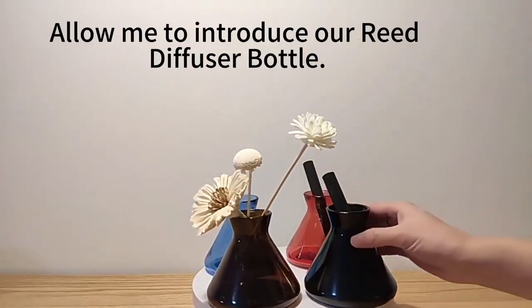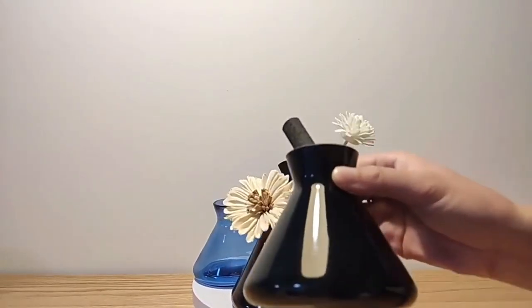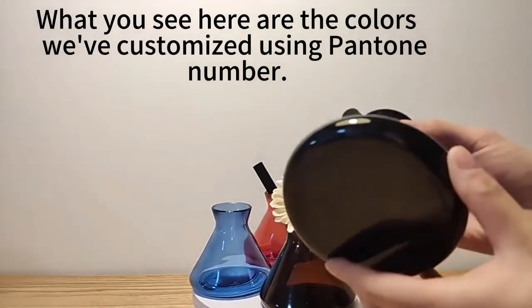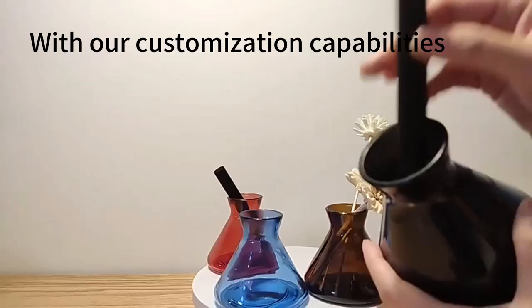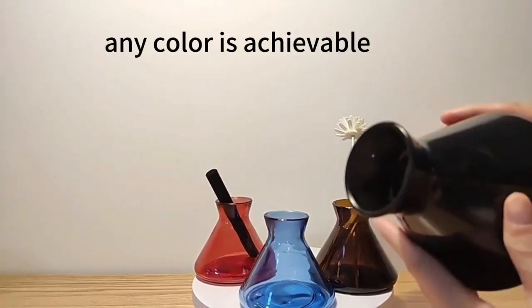Hello everyone, allow me to introduce our rediffuser bottle. What you see here are the colors we've customized using Pantone numbers with our customization capabilities. Any color is achievable.